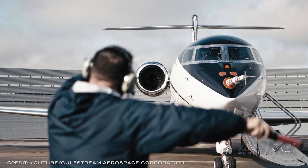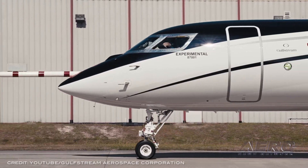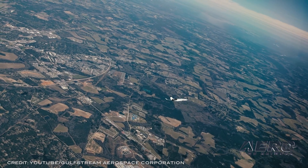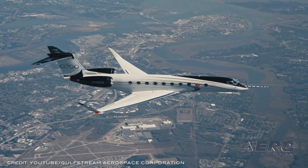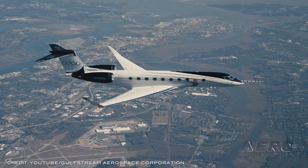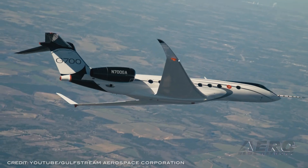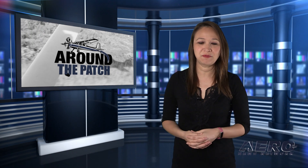Gulfstream G700 takes sustainable test flight. Gulfstream's continued development of its upcoming G700 has achieved a sustainability milestone, completing its first flight on a sustainable fuel blend featuring 83% renewable source Jet-A alternatives. The test plane completed a flight from its Savannah, Georgia home, evaluating its performance on more environmentally friendly fuel options. That does it for today's trip around the patch.